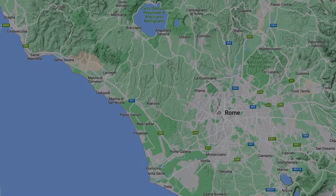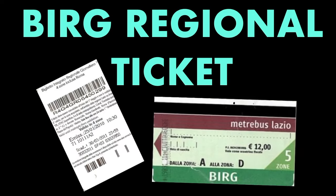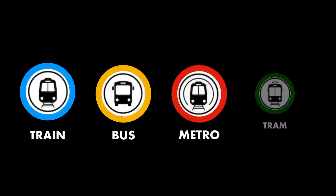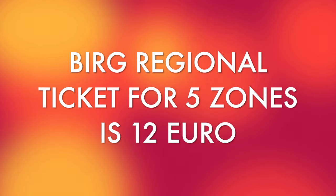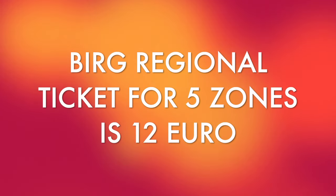If you are traveling from Porta Civitavecchia to Rome for the day, we suggest you buy a BIRG regional ticket. This ticket will allow unlimited travel on all forms of transportation — including trains, buses, metros, and trams — within the Lazio region of Italy, up until midnight of the day you activate the ticket. The Lazio region is divided into seven zones. To include Civitavecchia and Rome, you will need a ticket that includes five zones. The BIRG regional ticket is especially useful for a day trip from the port to Rome and back. Note: this ticket is not good for going to the airport.